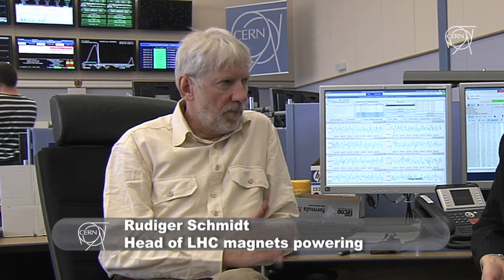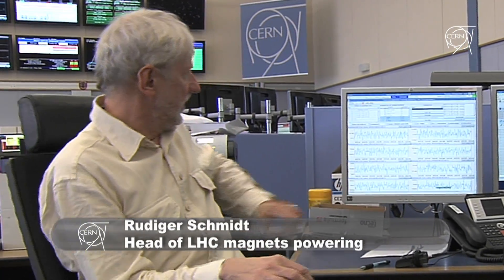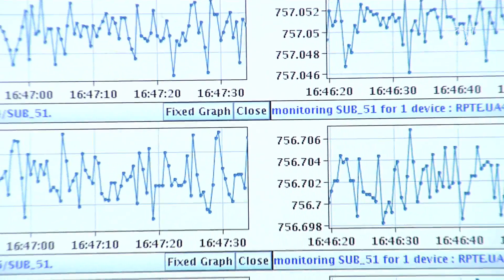In the LHC we first inject the beam and the magnets are operating with a certain current, with a certain magnetic field at this moment. We inject the beam at what we call 450 GeV, and the magnets in this case operate at about 750 ampere — and this is what you see here on the screen.